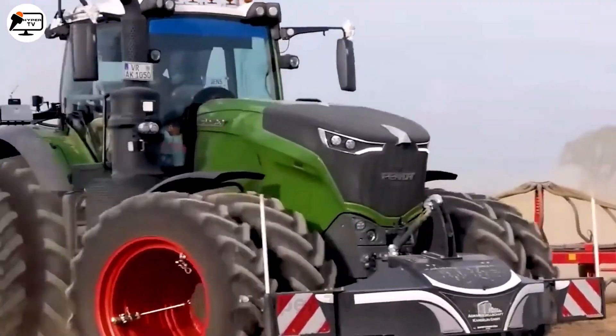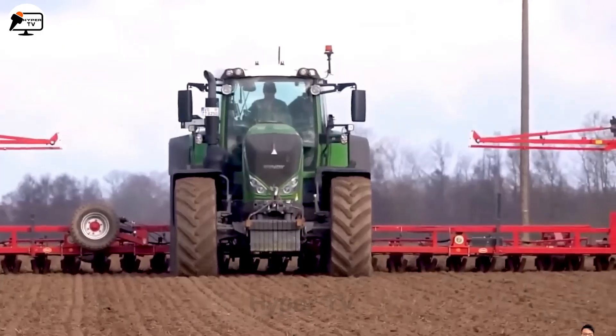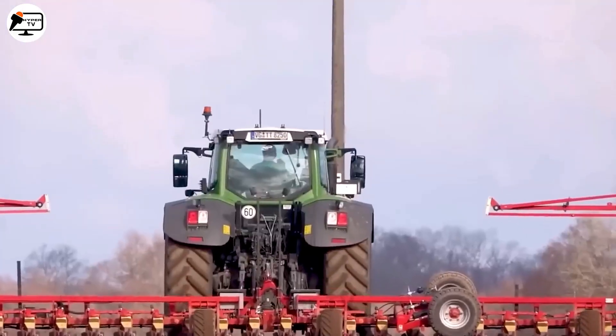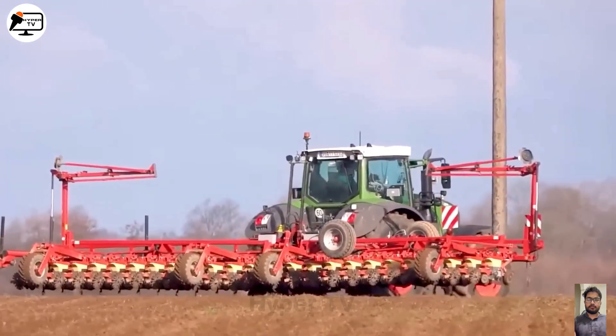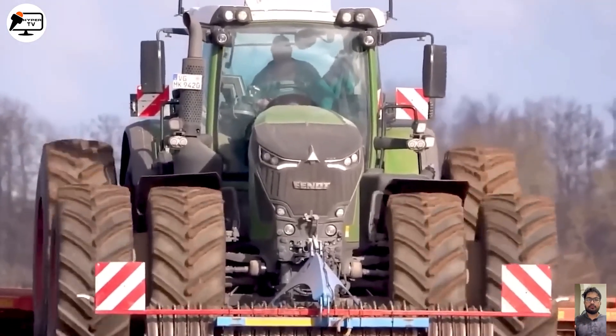The Fendt 824 tractor is another powerful player in the agricultural scene. This efficient machine, capable of being connected to plows and tillers, has a surprising secret: it can even be used to sow sugar beets and a variety of flower seeds.